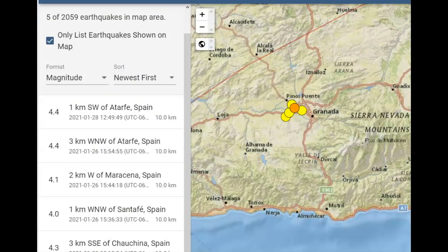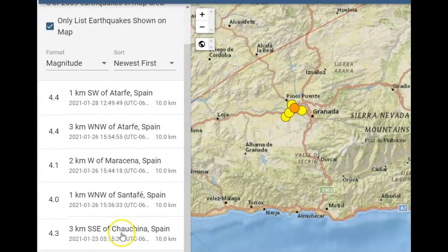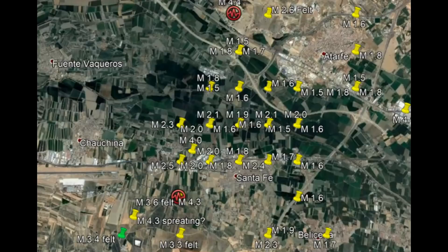USGS is only listing five earthquakes out of the many that have occurred here in the last week. Starting on the 23rd there was a magnitude 4.3. Many of these earthquakes are near an area called Fuente Bacos — I'm sorry for pronouncing it wrong. Two days ago they were reporting 150 earthquakes since December in this location.